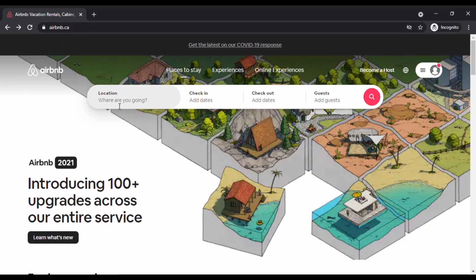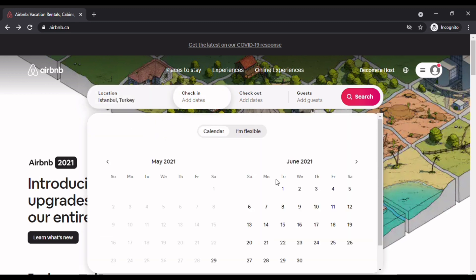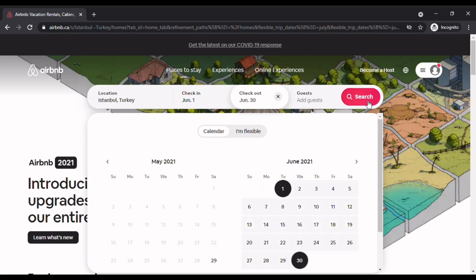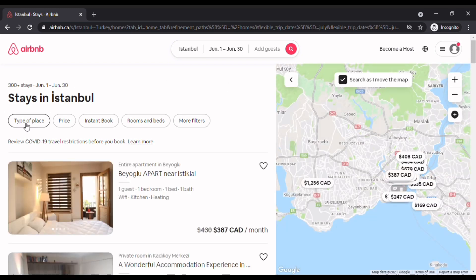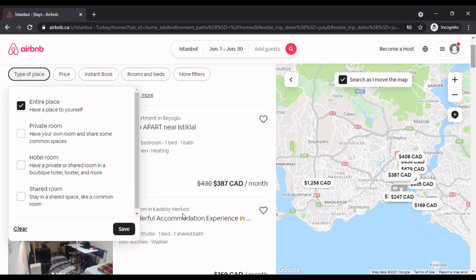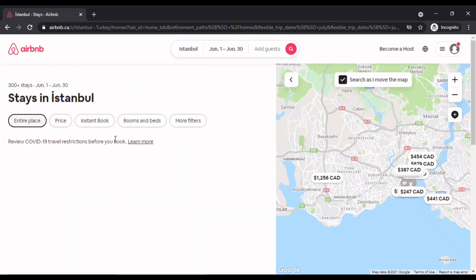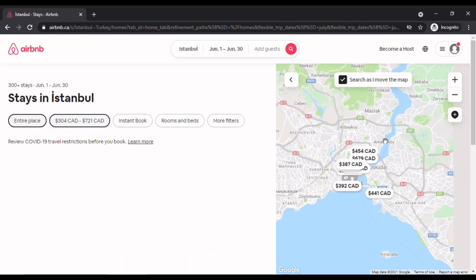Just go on the Airbnb website — Airbnb.ca or .com — choose your place, and for this video we'll use June 1st to June 30th. Press search and this will provide a list of places available to rent within those dates. Make sure you select the entire place unless you want to share with somebody. You can set your price range — let's say $300 to $700 — and you'll see the list of places on the right with a map or on the left with pictures and details.